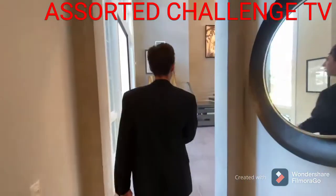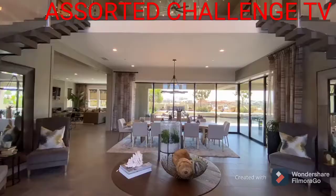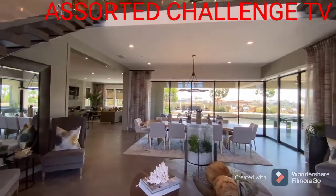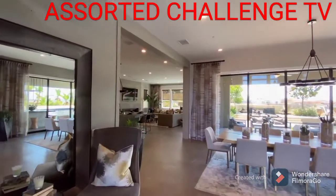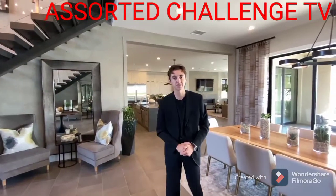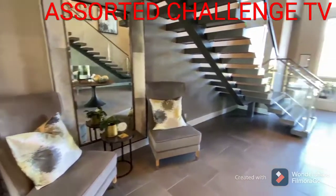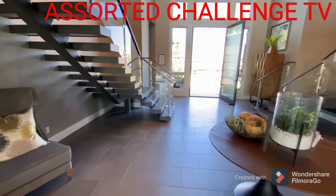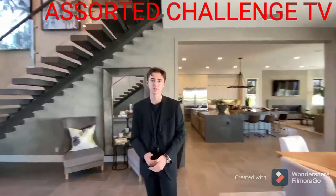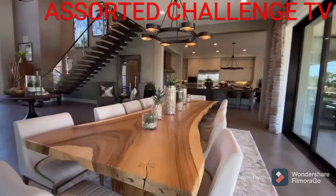Stepping back into the main entrance of the home, we notice a nice circular design table completing the look of the entryway. Something else that adds to the look are the two sofas featured on either side of the staircases underneath them, giving a nice inviting feel to the home.